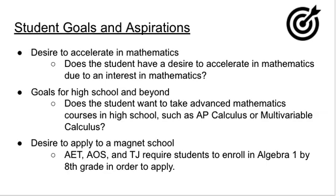So you might ask yourself, why would a student take Foundations of Algebra versus Math 6? If a student is interested in enrolling in a magnet school such as AET, AOS, or TJ, those schools currently require students to be enrolled in Algebra 1 in 8th grade in order to apply. Therefore, they would need to be enrolled in Foundations of Algebra in 6th grade and Pre-Algebra in 7th grade.